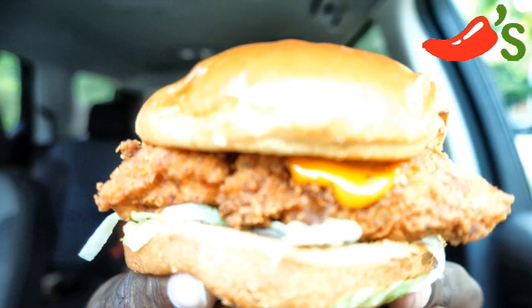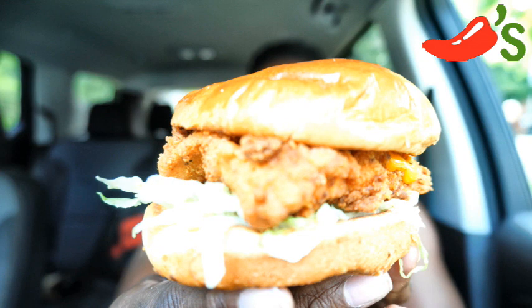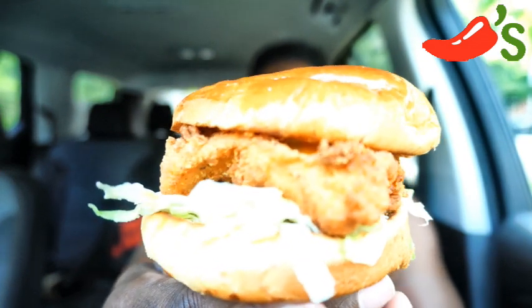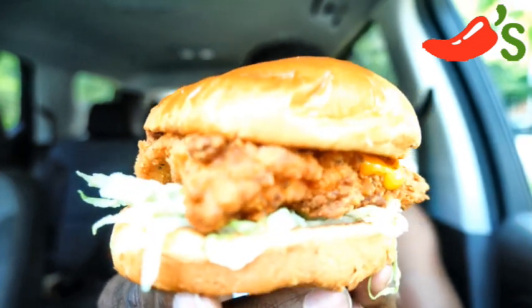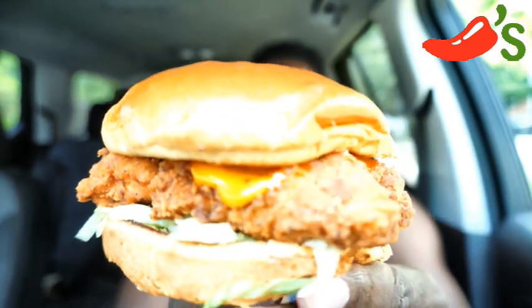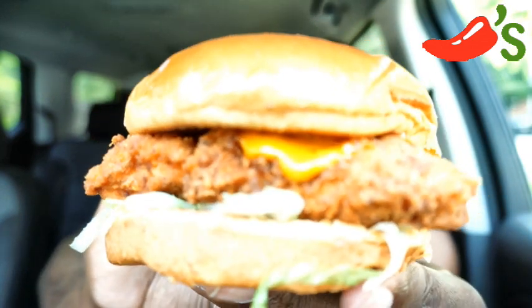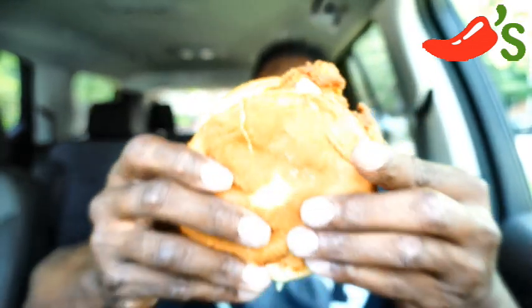Alright guys, the new chicken sandwich here at Chili's — through June, that's it! Look how good this looks! I cannot wait to bite this sandwich! I cannot wait to shut up! I'm going right there with that sauce just dangling. I'm just gonna flip it upside down like this.